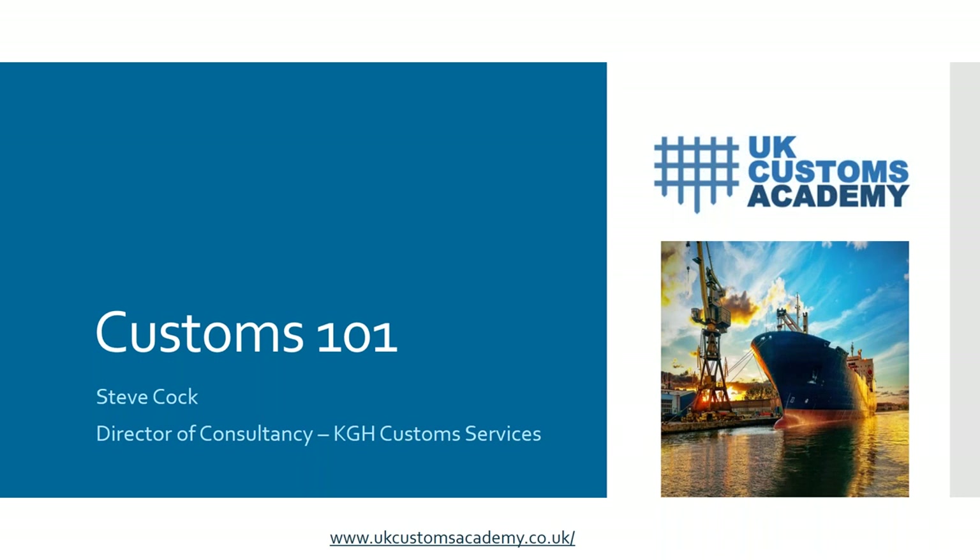My name's Steve Cork, I'm the Director of Consultancy at KGH Customs Services. Going back a number of years I used to work for HMRC and my final job there was to set up valuation training for the staff that visit, inspect, and carry out audits at companies. Ironically very little has changed since then — customs valuation is something that is fairly constant, with a few tweaks, and there is a lot to get through today.